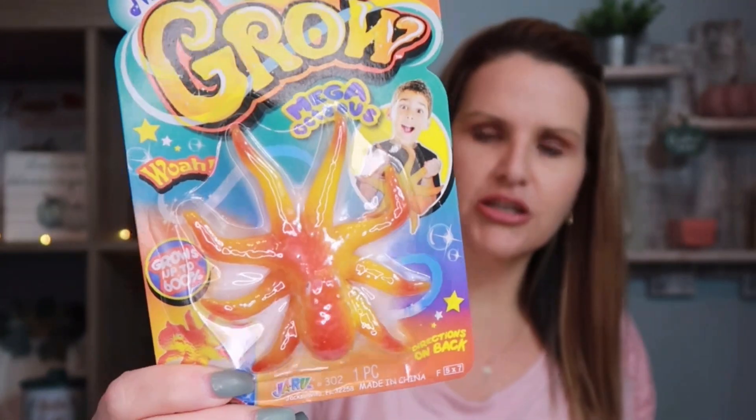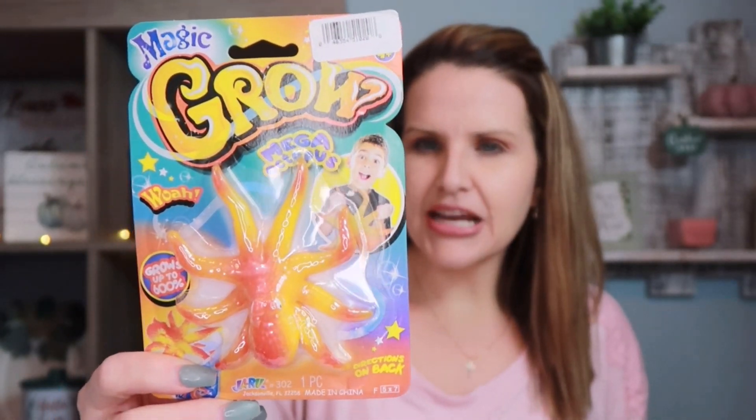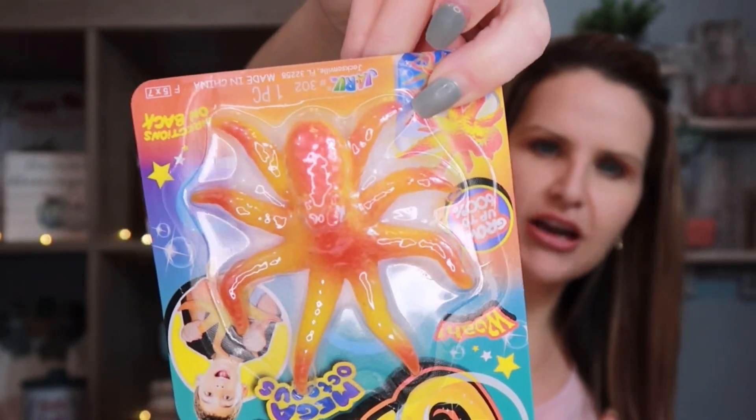He also wanted this little grow octopus. We've used these multiple times — they really do grow. You can find something similar at Dollar Tree, but this was $1.75 at Daiso.